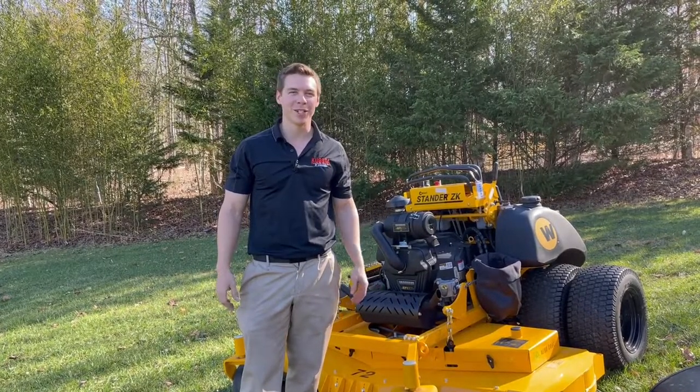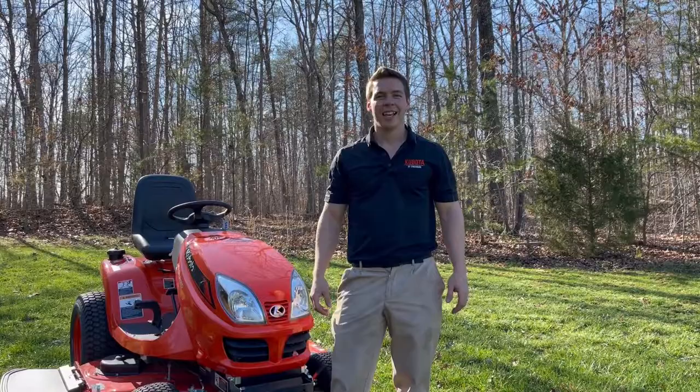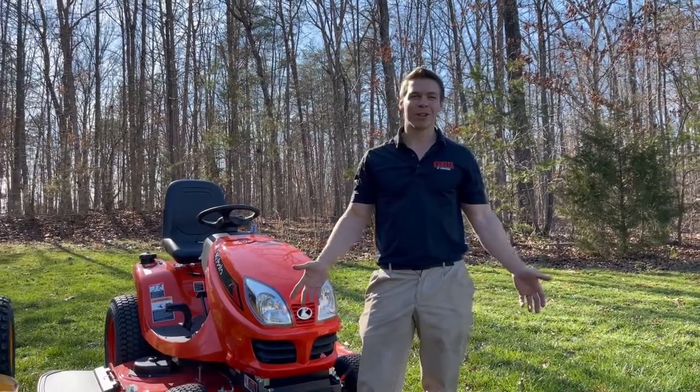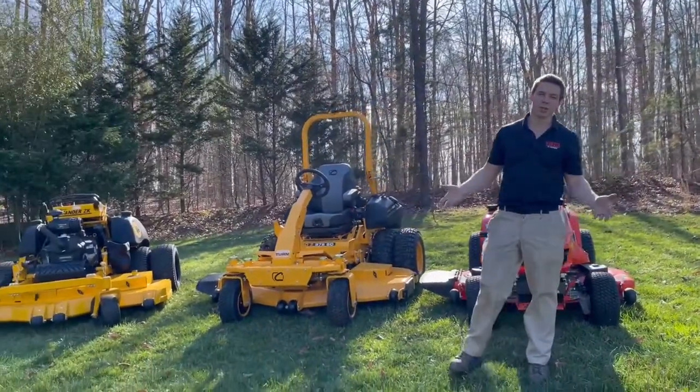Hey guys, Zach here from Kubota of Lynchburg. Wanted to talk to you guys today about some mowers for hillsides and slopes.